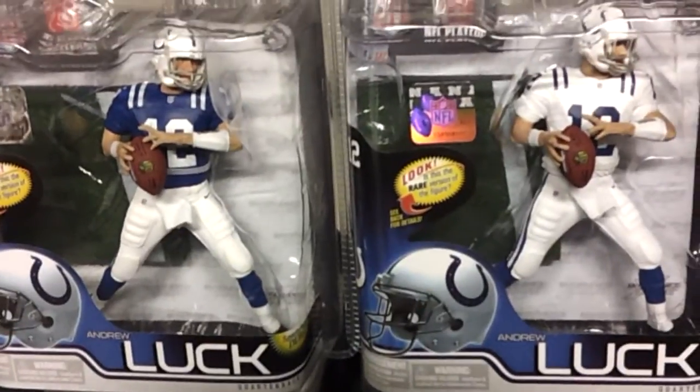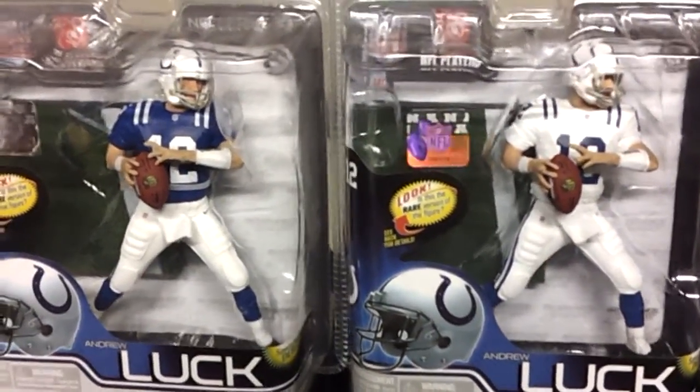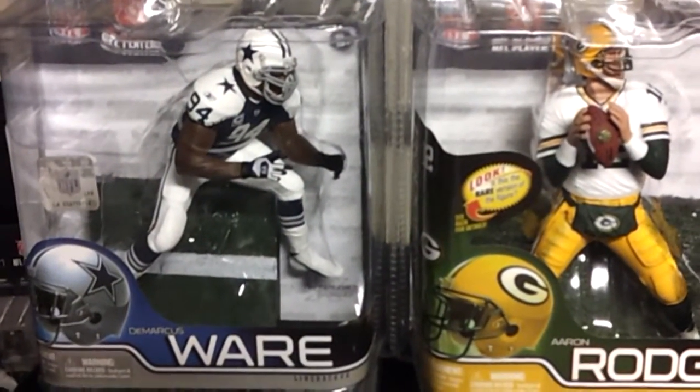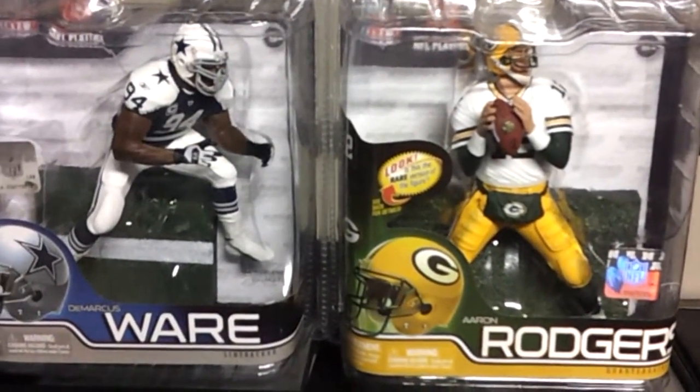Okay, next to that we have a Demarcus Ware with the Cowboys exclusive, and Aaron Rodgers, Series 30.